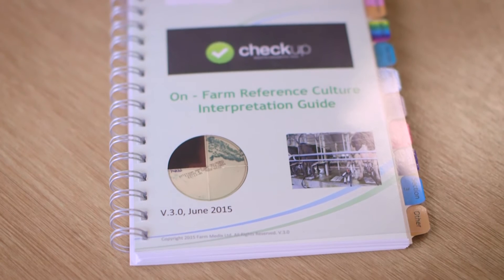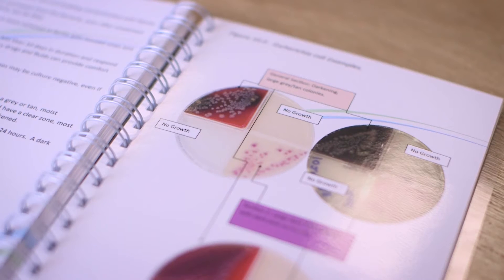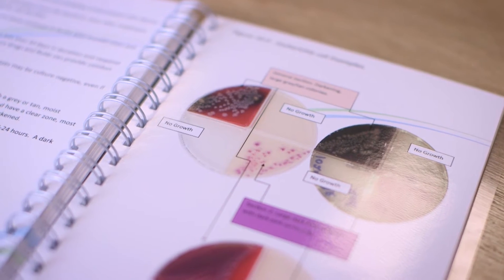Do we need an antibiotic? Just because we're seeing abnormal milk doesn't actually mean the cow is still sick. Can some of these principles that we're using in human health or infection control be applied to dairy farms? And the answer is absolutely yes.